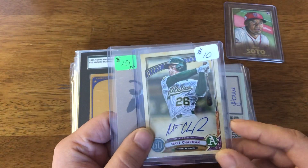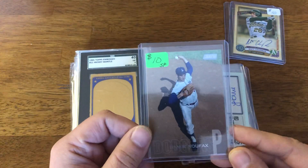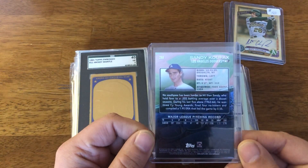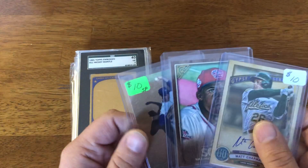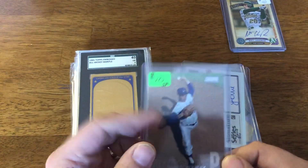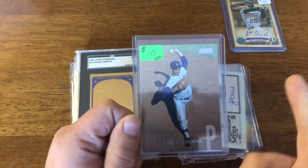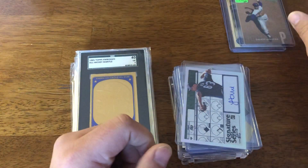There's a Matt Chapman auto from Gypsy Queen. And this is the one that really got me, because this is the Koufax short print variation from Stadium Club. These three I paid $10 a piece, including this one, which I've seen — the only one I could really find on eBay was like $40. So once I saw it for $10, I just bought all three. This one's going in the PC; the other ones I'll move.